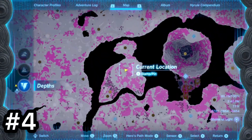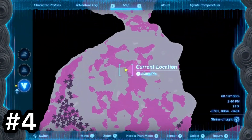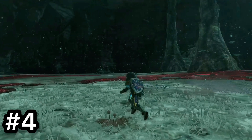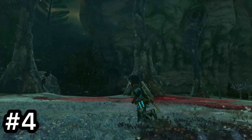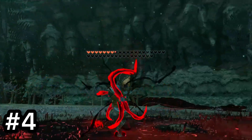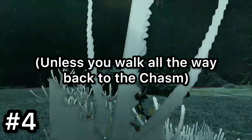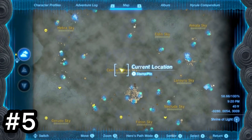Next is west of Hyrule Castle Chasm and southeast of Lindor Canyon Mine in the Depths. This place is super underwhelming — there's no light roots, chests, or anything like that. All there is is a Frox. When you finally discover this chasm you expect to find something cool, but it just ends up being a Frox you can find in other common places of the Depths already. Once you defeat it, there's not much reason to go back down there unless you want to fight it again, and you can't even travel back down there without a travel medallion.